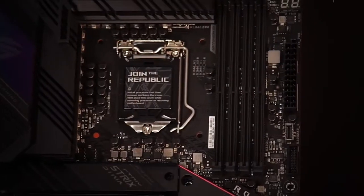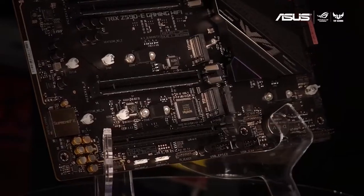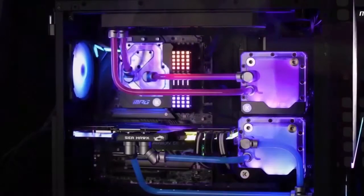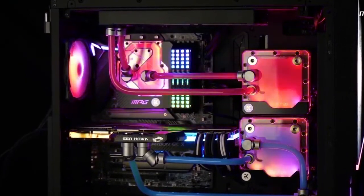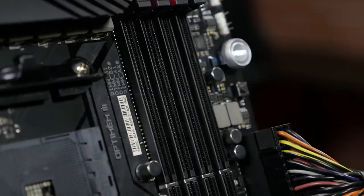Getting the right gaming motherboard so you can build your ideal PC and enjoy all your games the way you want can be a tough choice. With so many options out there, how do you know which one will work best for you?